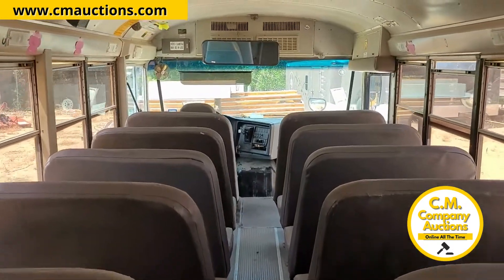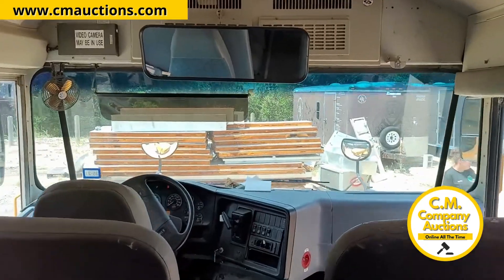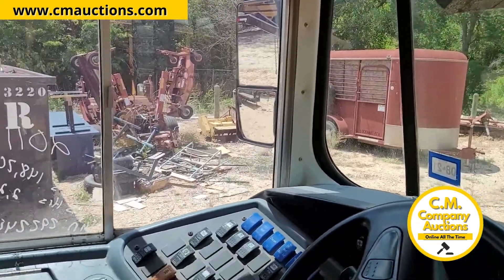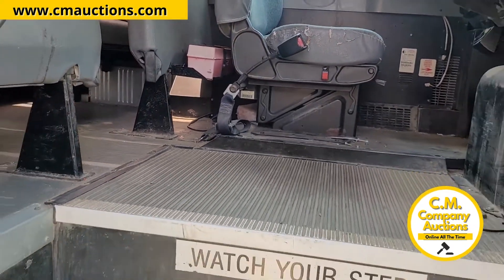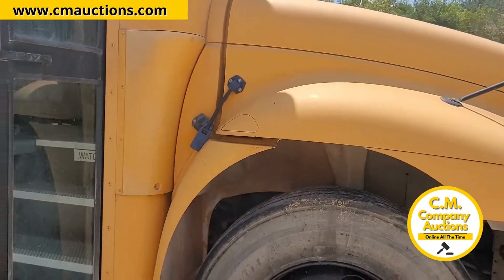Este camión lo puede comprar en esta subasta aquí en cmoptions.com. Regístrese para meter su oferta, cmoptions.com, donde estamos en línea todo el tiempo y a cada momento. Donde no hay mínimos ni reservas.